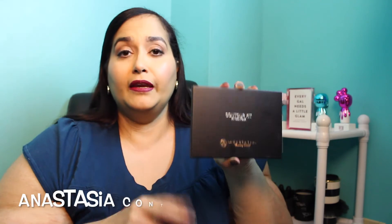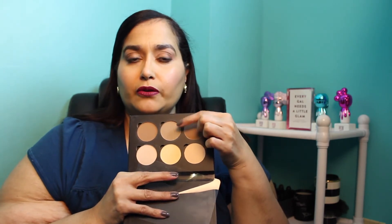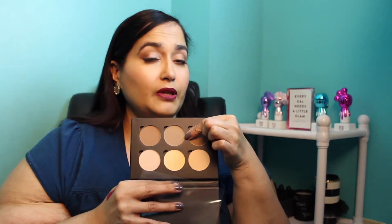I've also been using the Anastasia Beverly Hills contour kit a lot — this is the original one. They now have versions by skin tone available more widely. The shade I've been using is Fond, which I didn't think I would because it's so light, but it's been working really well for contouring. I think this is an amazing palette and a great gift idea.